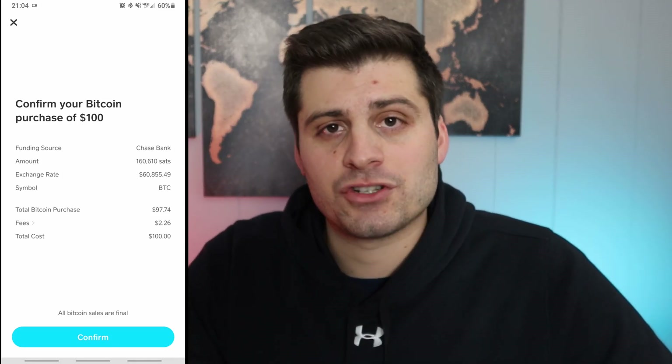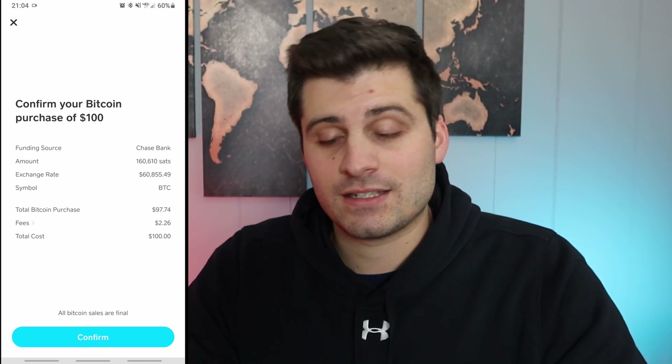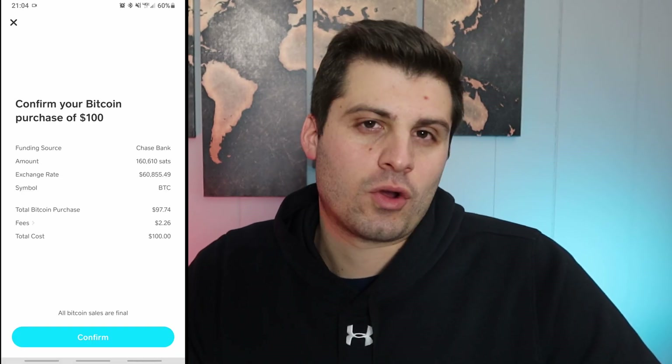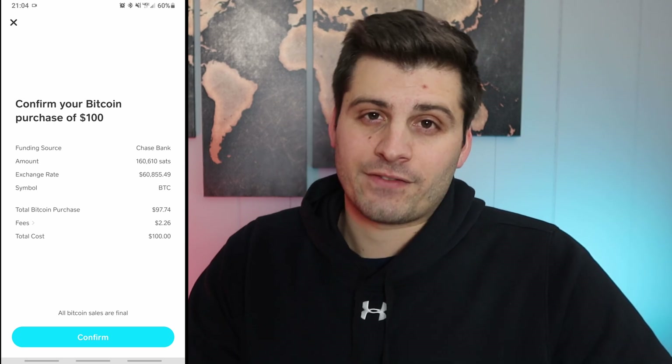We just want to know how to buy, so we're going to hit $100 and then hit next. You're going to have to confirm your pin, and you'll also have to hook up your bank account just like you would with Venmo or regular Cash App. I selected $100 and it gives me a brief overview — what bank it's coming from, how many sats I'm going to get, the exchange rate, the symbol which is BTC, and the total purchase. The fees are a little higher than some exchanges, but we're talking about a quarter of a percent, so they're all kind of within the same ballpark.